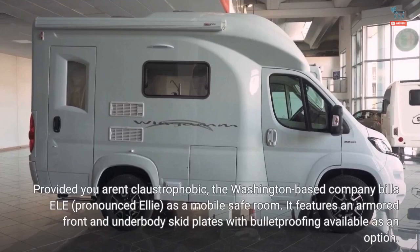Provided you aren't claustrophobic, the Washington-based company built ELE, pronounced ELE, as a mobile safe room. It features an armored front and underbody skid plates with bulletproofing available as an option.